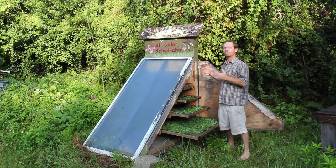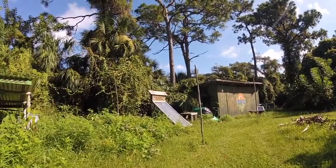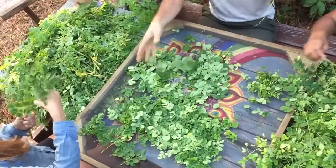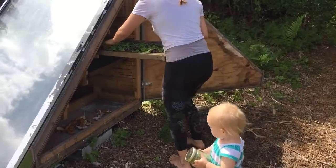Here we are at our downdraft solar dehydrator. Here we dehydrate moringa, tulsi, fruits — all so we can preserve them or make them into teas and spices.